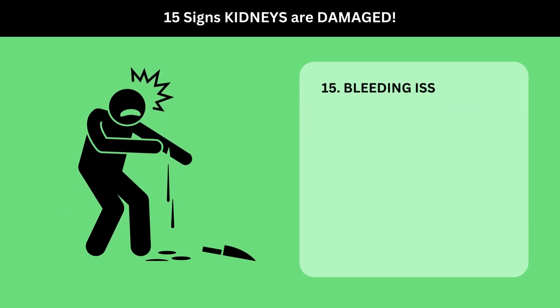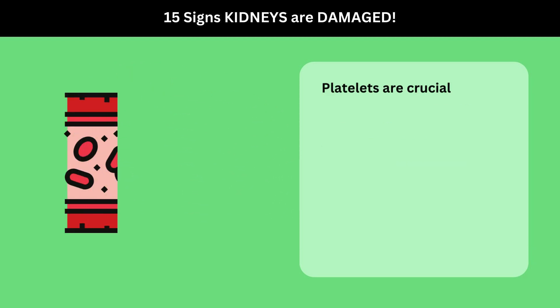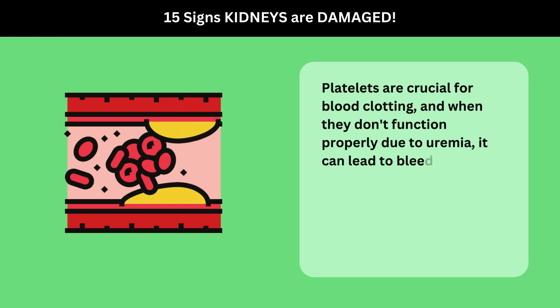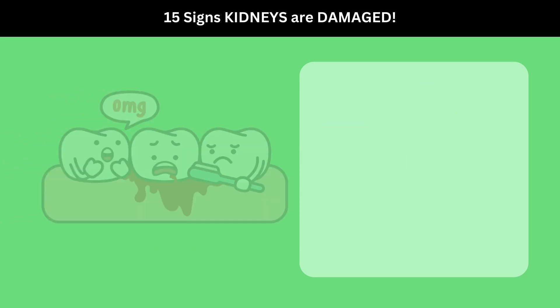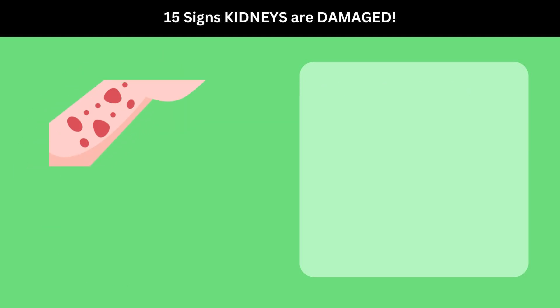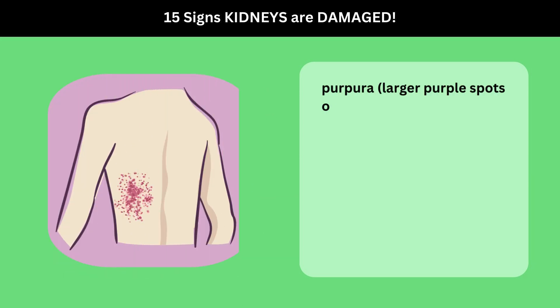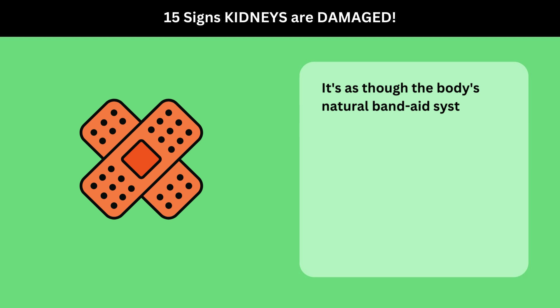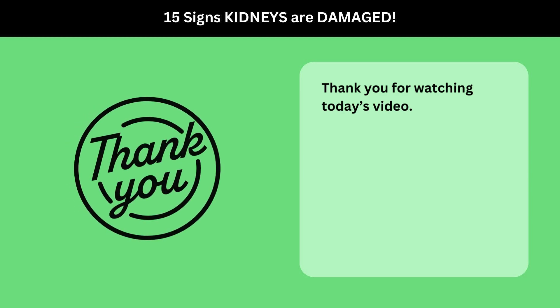15. Bleeding Issues. Uremia affects not just organs, but also blood components like platelets. Platelets are crucial for blood clotting, and when they don't function properly due to uremia, it can lead to bleeding issues. This might manifest as gingival bleeding (bleeding gums), epistaxis (nosebleeds), petechiae (small red or purple spots on the skin), purpura (larger purple spots or patches), and easy bruising. It's as though the body's natural band-aid system is out of order, leading to increased bleeding risks.